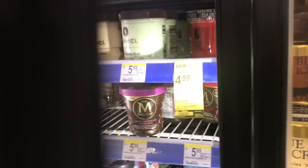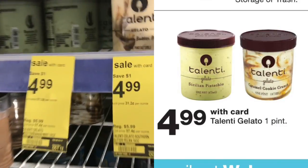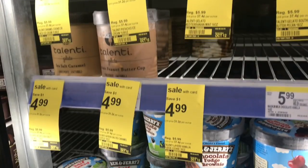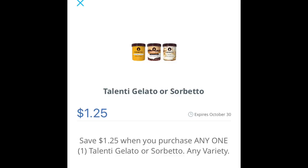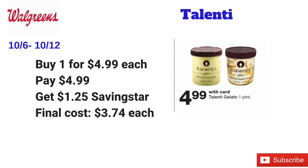The Talente gelatos are on sale for $4.99 each. I picked up one for $4.99, but if you go on Saving Star there's a $1.25 off one, making them just $3.74. My favorite is the Sicilian Pistachio — let me know your favorite in the comments.